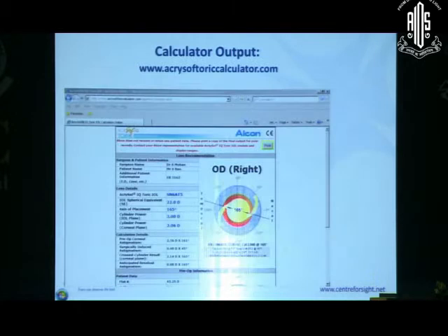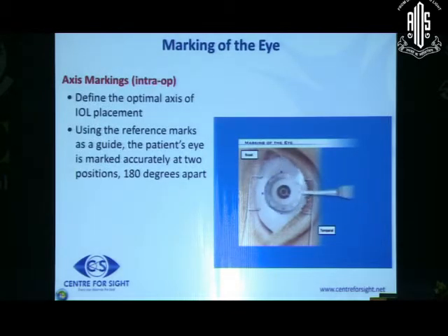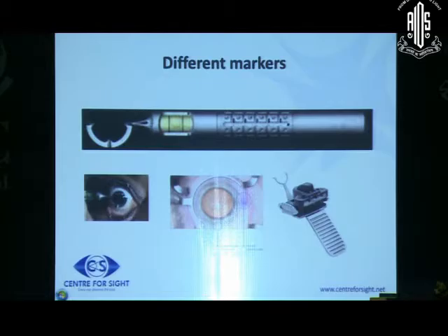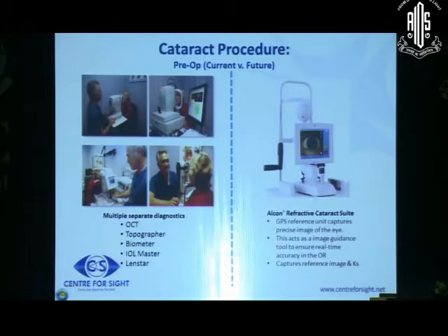In order to mark the axis, you normally mark it when the patient is sitting. You can use a bubble marker, which is most commonly used - when the marker is held horizontally and the bubble is in the center, you ask the patient to look at a distant object and mark the 6 o'clock meridian. When the patient lies down, you correlate the 6 o'clock mark, see how much cyclorotation has happened, and then mark the axis at which the toric IOL has to be implanted. However, if the wash is too vigorous, the mark is smudged, so this is not the ideal method.